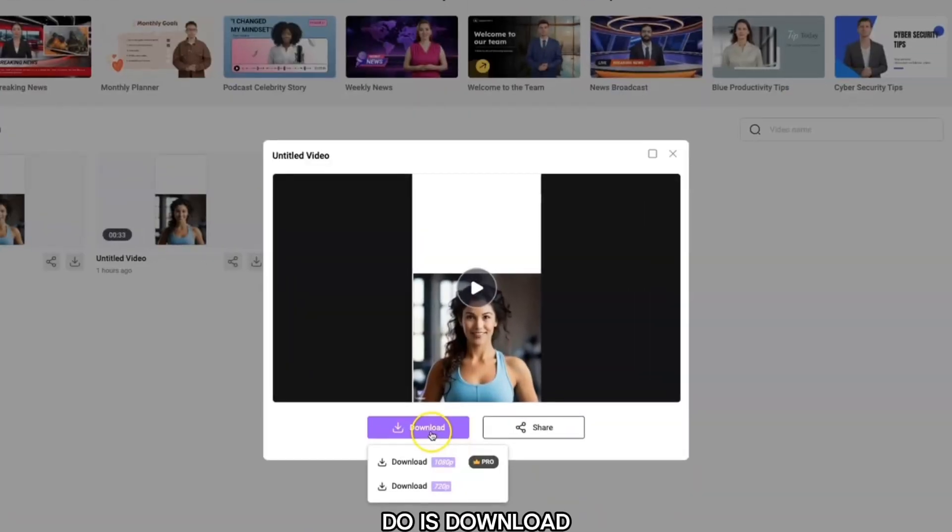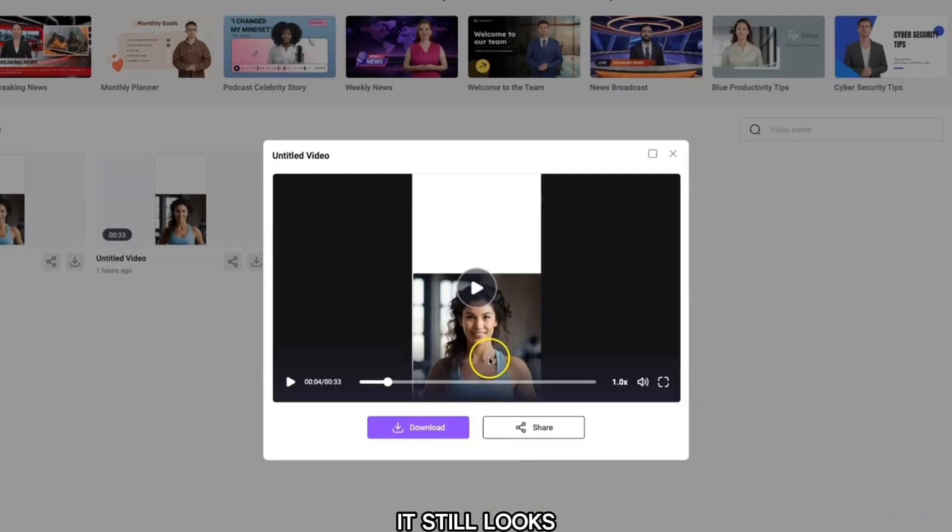Click 'Play' to preview it: 'Are you ready to kickstart your weight loss journey? Discover the secret weapon.' Then download it to your device. Note that you can only download in 720p on the free plan — you need to be a pro member to download in 1080p. But it still looks really good.